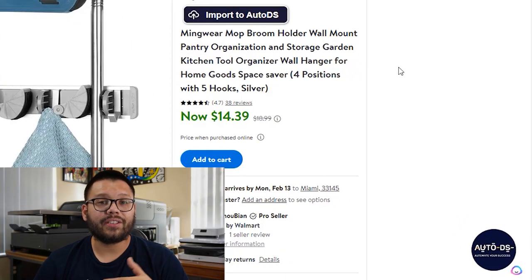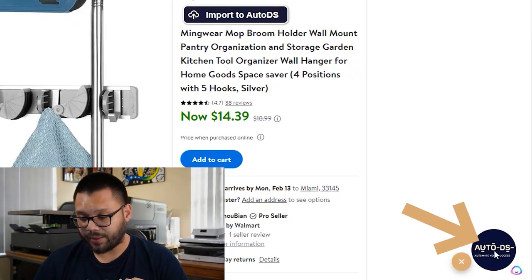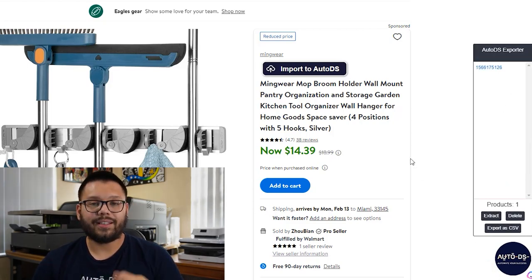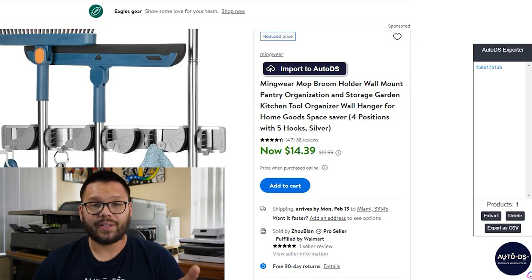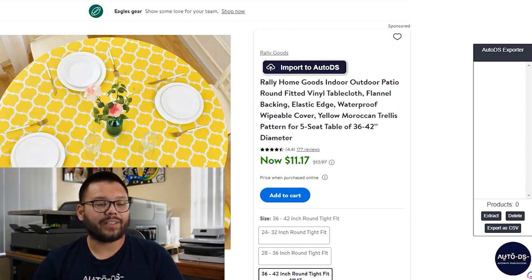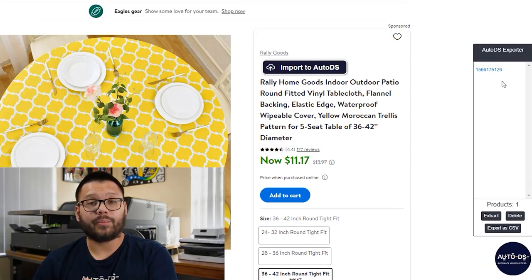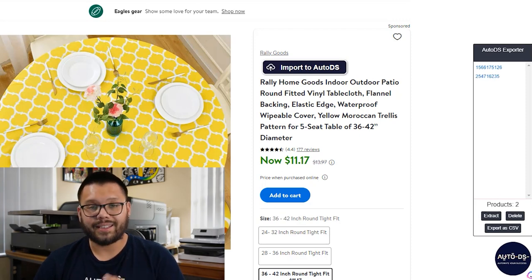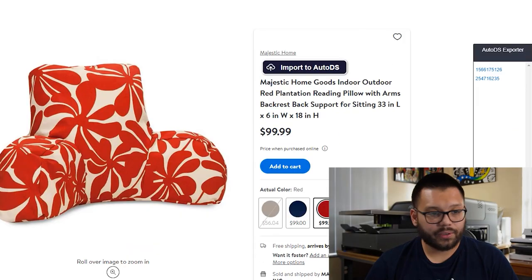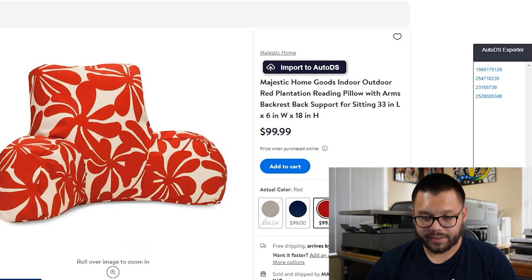Don't worry about these titles — we're totally going to fix these in a couple of steps. Once you have your extension installed, you're going to see the AutoDS button on the bottom right. Click that and then click on extract. You're going to see the item number that pops up for the product you have in your window. Go to each of the next products and do the same thing, giving it a quick refresh if needed, and extract each item number. So we have five products total that we want to add to our dropshipping store.